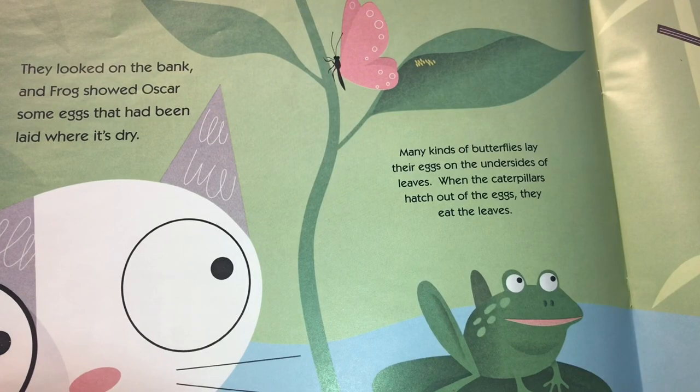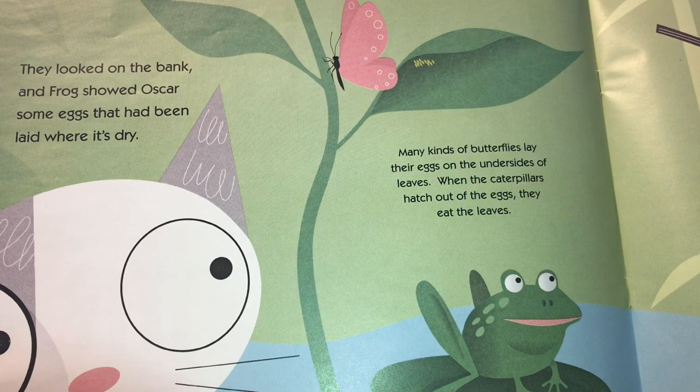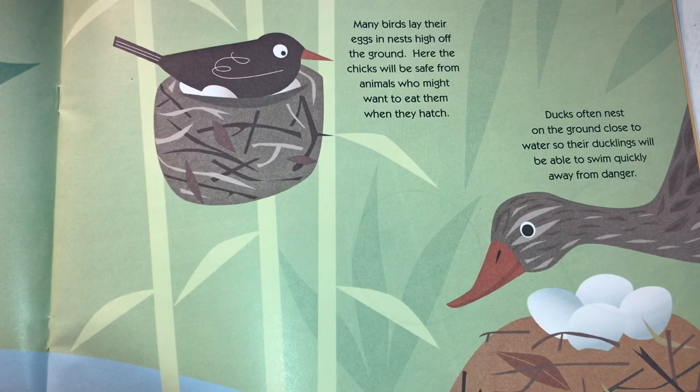They looked on the bank, and Frog showed Oscar some eggs that had been laid where it was dry. Many kinds of butterflies lay their eggs on the undersides of leaves. When the caterpillars hatch out of eggs, they eat the leaves. Many birds lay their eggs in nests high off the ground — here the chicks will be safe from animals who might want to eat them. Ducks often nest on the ground close to water so their ducklings will be able to swim quickly away from danger.